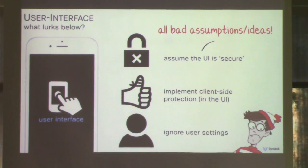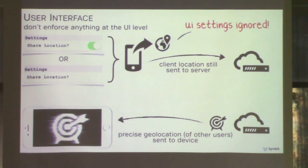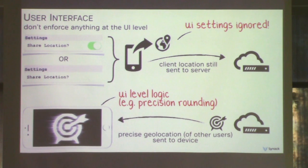The last class of geolocation bugs deals with the UI of the app. A lot of app developers seem to assume nobody's going to mess with the UI or poke around below the UI level, or worse yet, many apps just ignore the user's settings and preferences. To find these bugs, sniff the network, toggle settings in the UI, and observe the output. Check if user preferences are honored — a user's location might not be shared with other users, but is it still being sent to the server? Also check if the UI is implementing logic that should be server-side: if a user requests location sharing with only a mile of accuracy, is overly precise data actually being sent to the server but rounded down at the UI level?